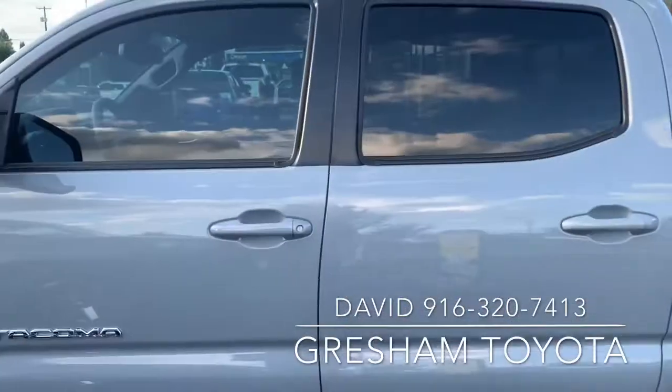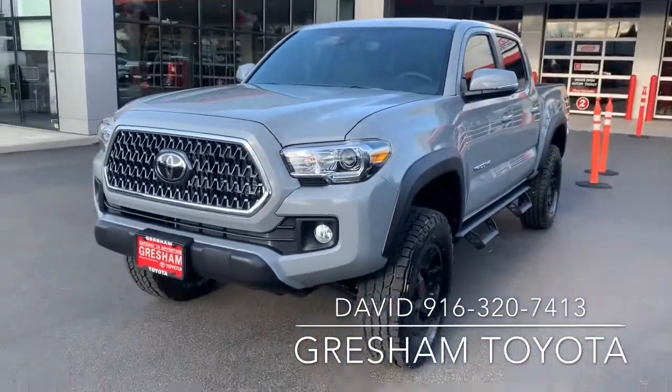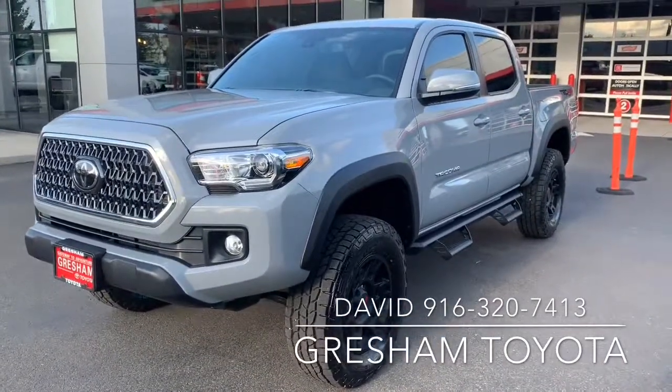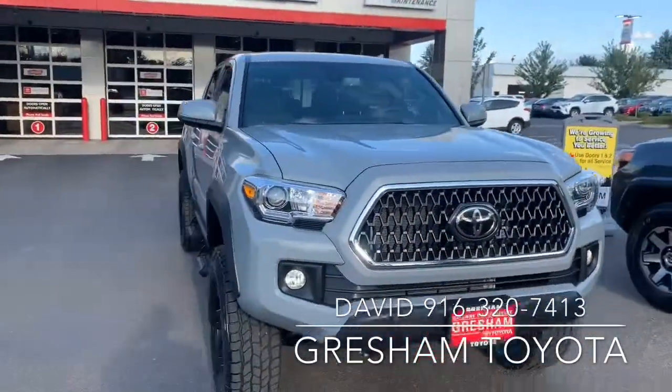Predator bars — this thing looks awesome with the stance it has. It's got a 3-inch RevTech lift kit that does not void the warranty whatsoever.